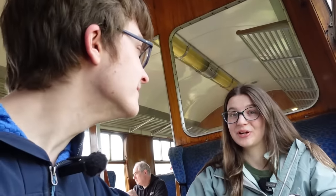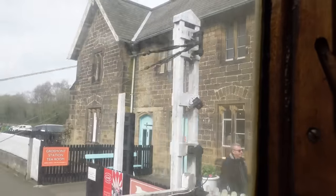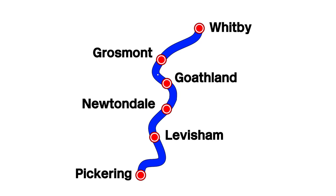We're back on another heritage line. We're on the North York Moors Railway. What are we trying to do on the North Yorkshire Moors Railway? We're going to try to visit every station. We've just left Grosmont as our first station, and we'll be heading to Newtondale, which I think is the only request stop on this railway.